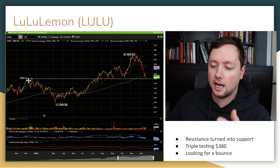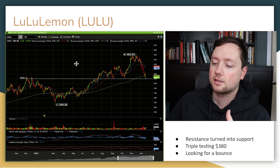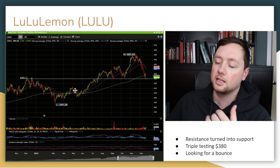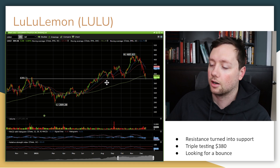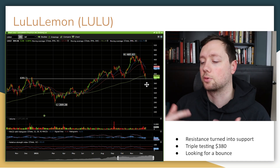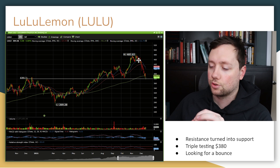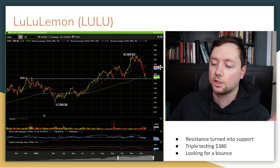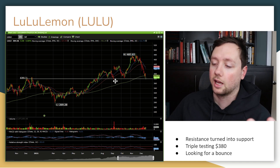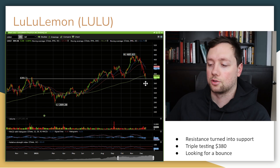Next company is Lululemon, which has a similar pattern to Tesla. They hit highs of 380, pulled back, set all-time new highs, and came back down to that previous level of resistance — a classic example of resistance turning into support. Over the last eight months, they triple tested 380, rose up to an all-time high, and now are testing 380 again. So 380 is a very clear level of support. If 380 holds up and history repeats itself, we could see a beautiful bounce. However, if we get bad news from Omicron and it falls below 380, I would take a short-term scalp trade on the breakdown.